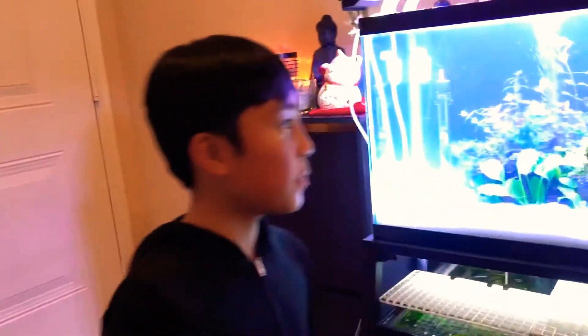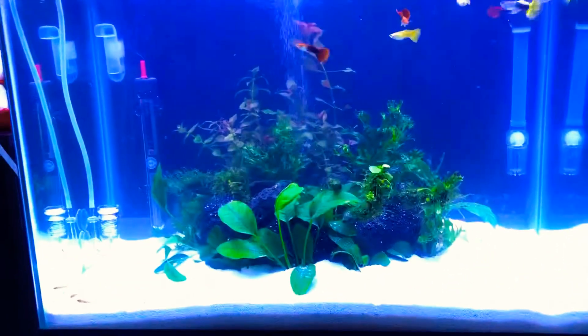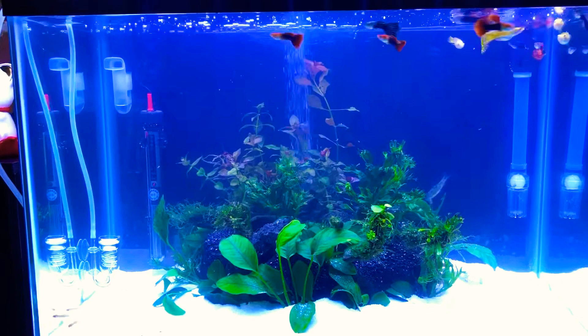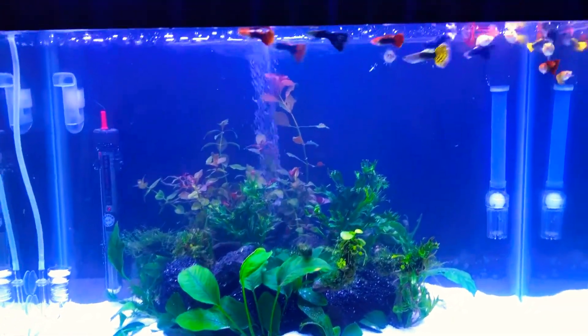Hey guys, it's Matthew again and Mika, and today we'll be viewing our new tank setup. We bought some white sand and lava rocks and replaced the black sand. We also have new Anuba plants, and right now we were just feeding them some brine shrimp.